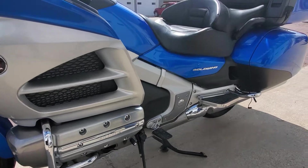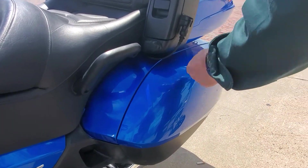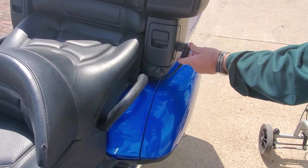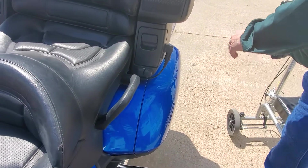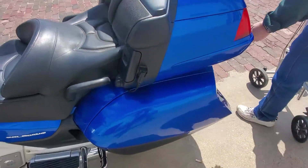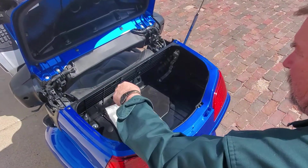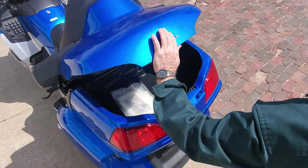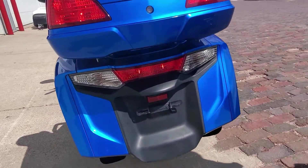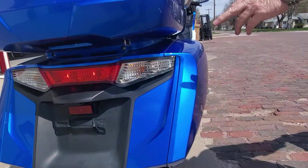There's a little rub here on the trunk — I think that might buff out — somebody let the tail drag down there. And one little mark on the other side. Overall just a really nice machine. I've got all the books in here, this one comes with two keys and the fob, and it works.